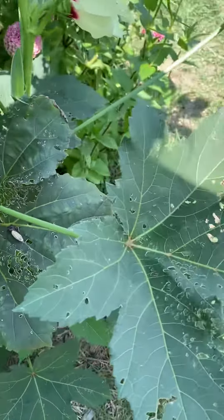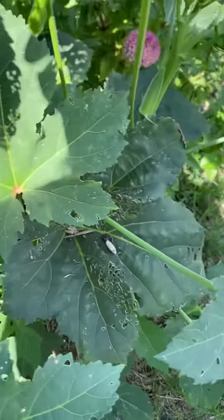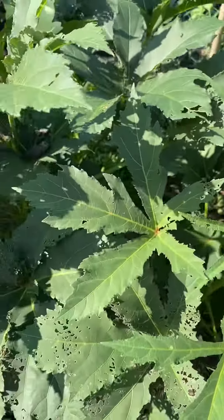And the beetles love these. Thanks for watching.